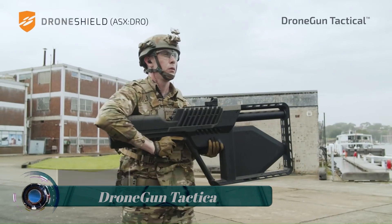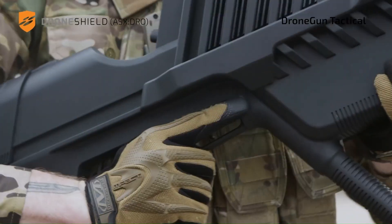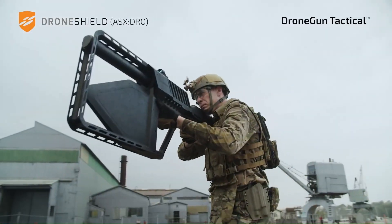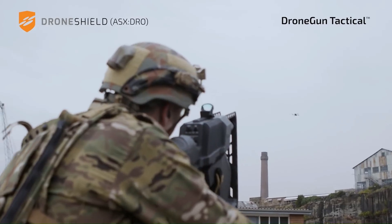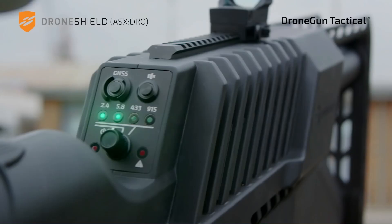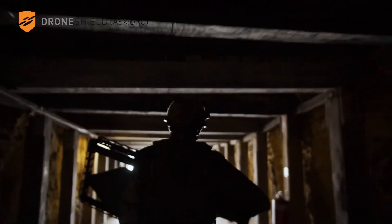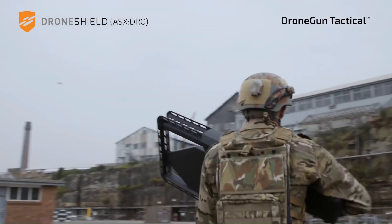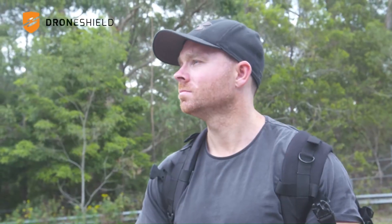The Drone Gun Tactical was made to help keep the increasing number of flying robots in check. It weighs 15 pounds and sends jamming frequencies that cut a drone's video streaming at a range of up to 1,094 yards.